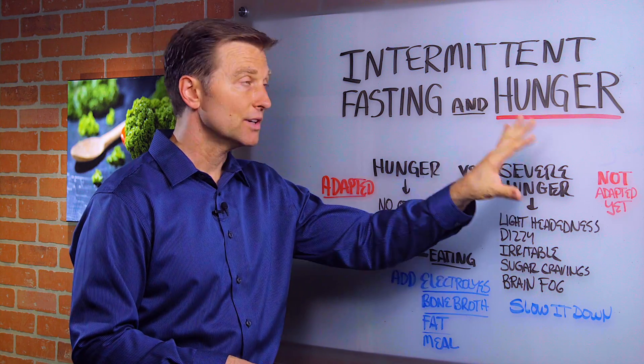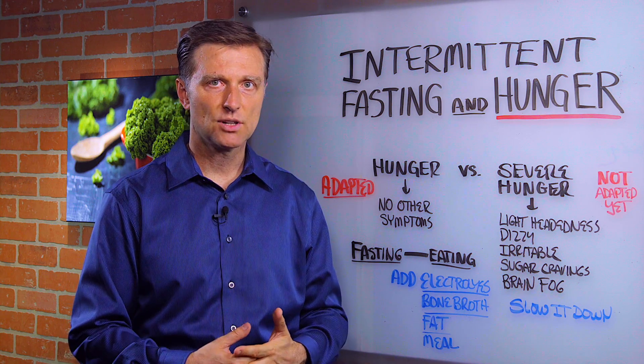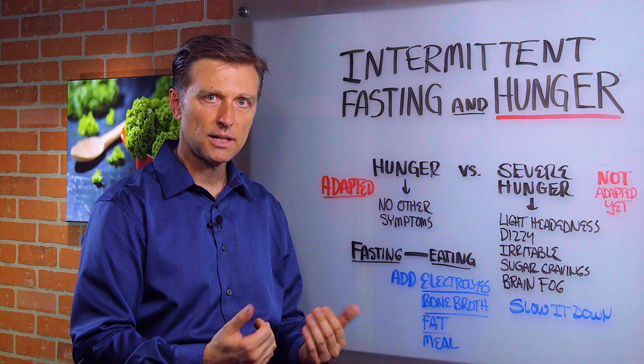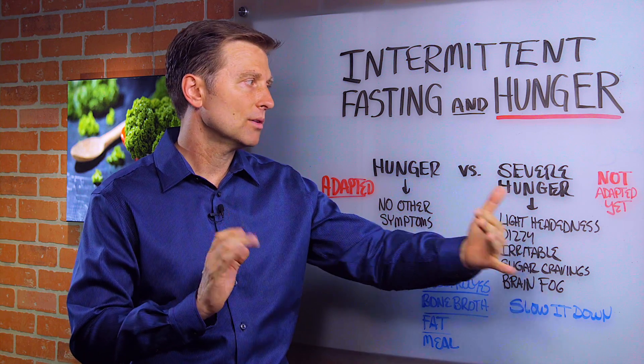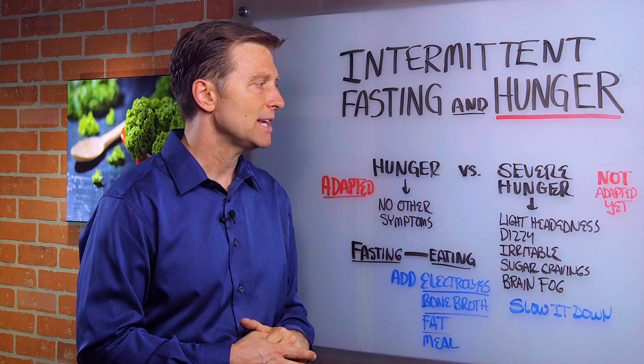If you have severe hunger with these other symptoms, then you have to change some things. You're going to have to probably add a meal — you're not quite there. You have to back off a little bit. Some people jump right in and they're doing a 20-hour fast with a four-hour eating window, but they're not ready yet. You have to graduate into that; it takes time to adapt your body.